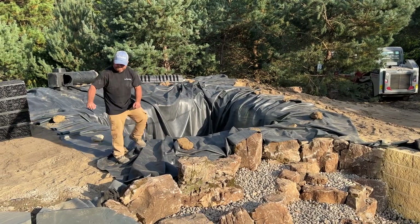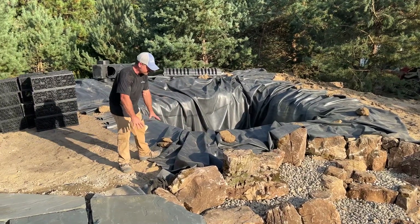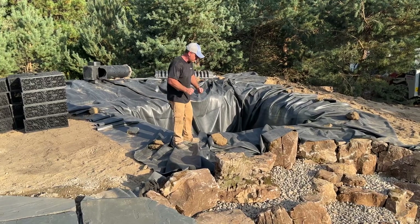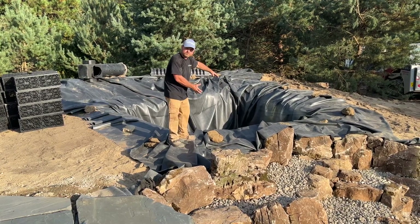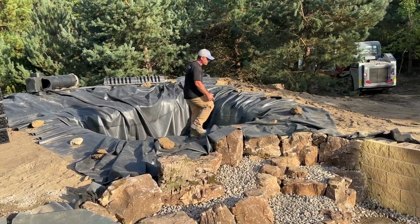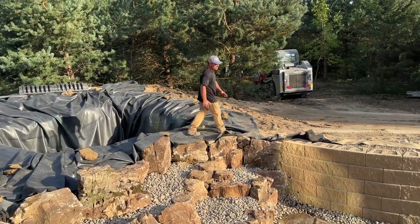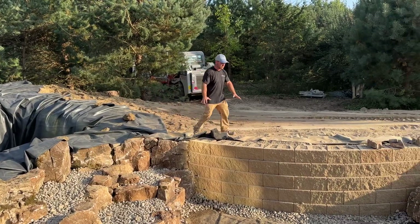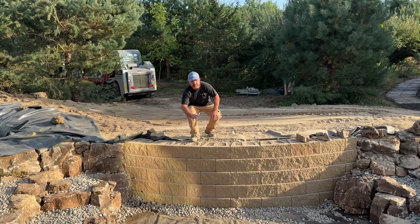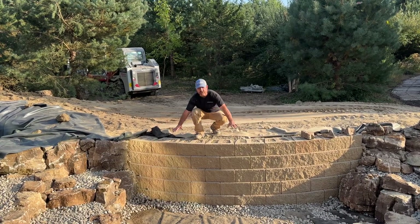We're going to have some waterfalls here. There are going to be some steppers here — they're going to come across, and there's going to be a choking down of the pond where the wetland filter meets the pond. We're going to have a step-across rock in this area leading over to another retaining wall area with another flagstone seating area with a cantilevered edge over this retaining wall.